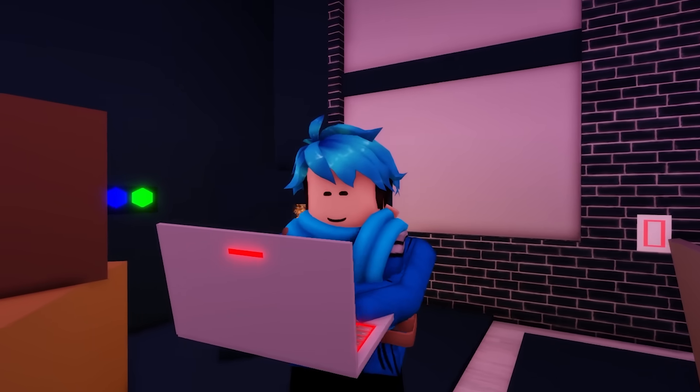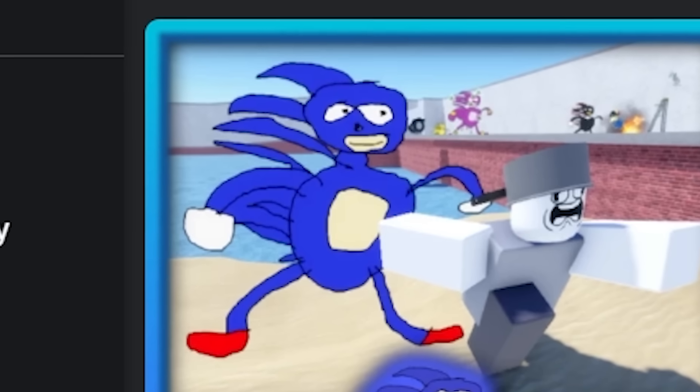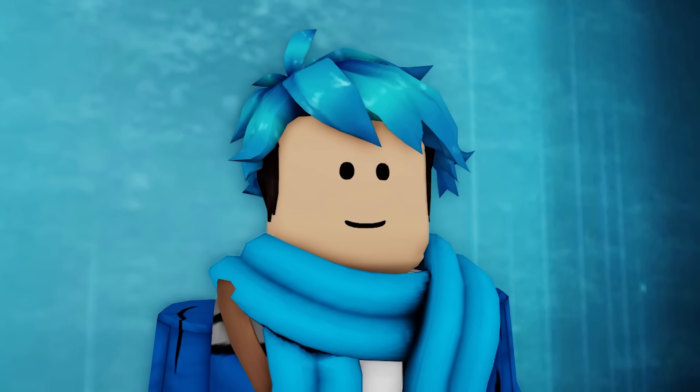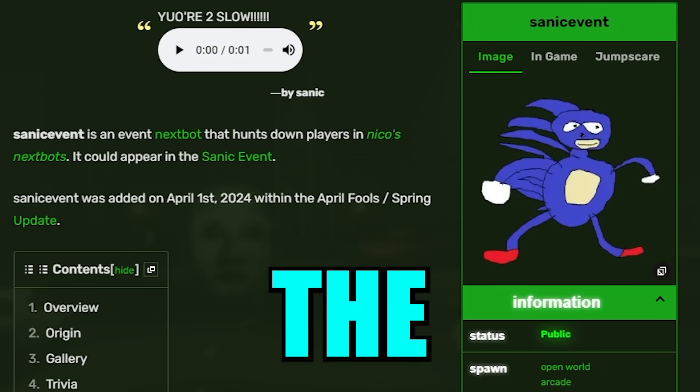Now I move on to another absurd character that can be found on Roblox — Sanic. Yeah, that's right, the crudely drawn Sonic. I wanted to know more about him — what's the story behind it? I've always seen this all over YouTube and Roblox but never asked myself where it came from. Apparently it's also a Nico's Nextbots character. This is how he looks in game and this is his jump scare, because apparently he attacks you.